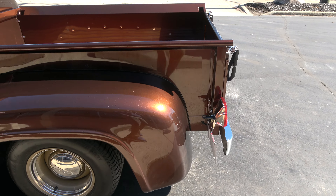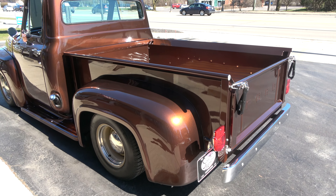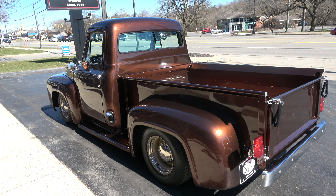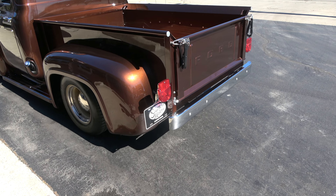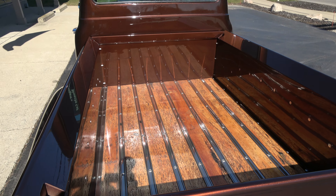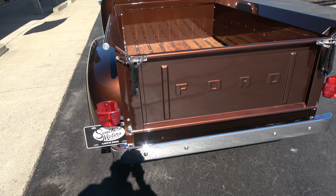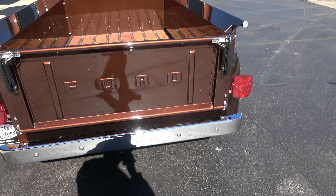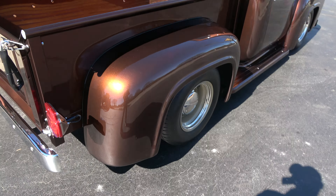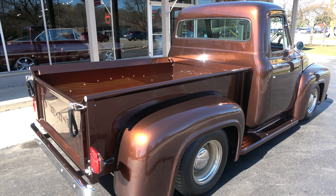Fun truck to drive, man. It's got a gorgeous color — this is a root beer metallic and it is slick. Love the color. Love what they did with this wood bed. That is a patina chestnut wood bed. It's got tan leather interior in it and it is just slick. Runs and drives just as sweet as can be.